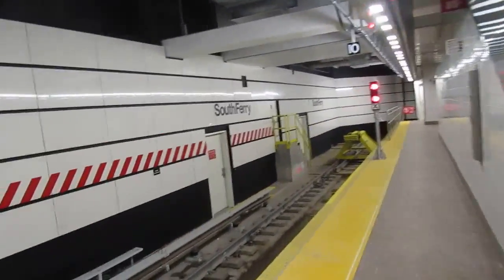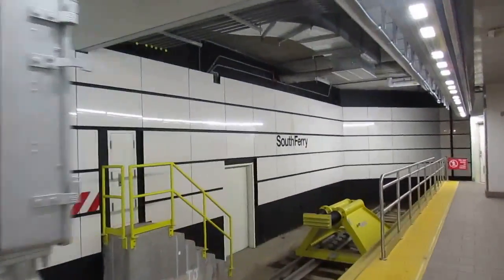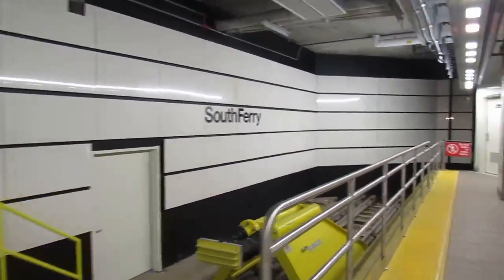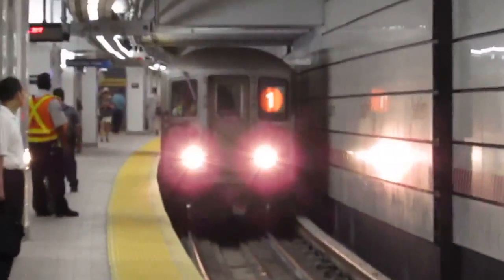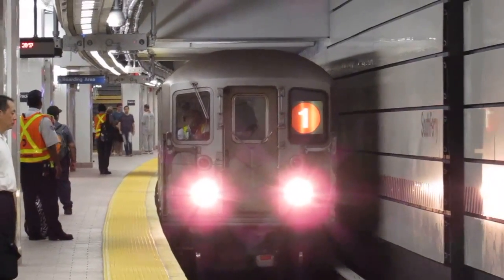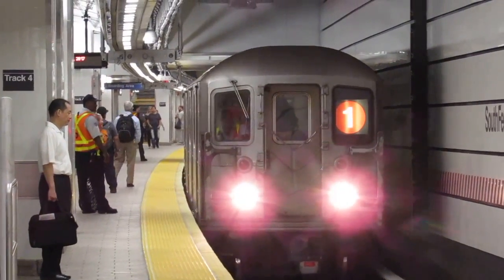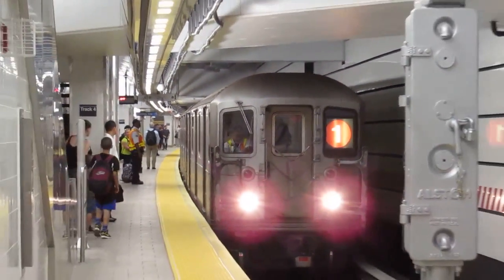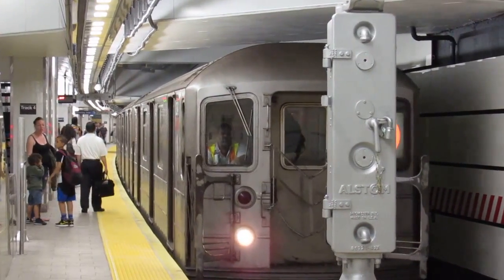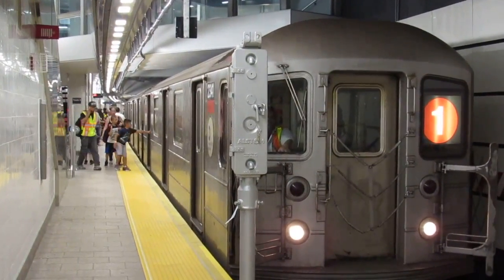The tail track is back here. There are two tracks only for this new South Ferry. The tail track is always in the back, and that's the bumper to prevent the trains from going any further into the wall. And the same thing over there.